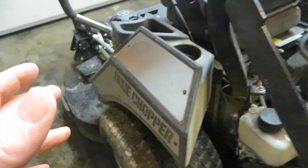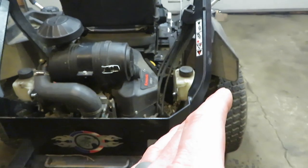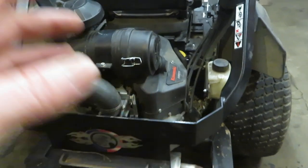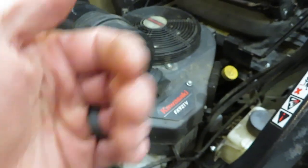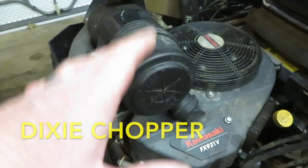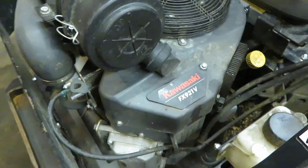By moving the fuel tank underneath the seat, I believe the old ones held eight gallons and these hold nine or ten, so you have a little bit more fuel capacity. This is a carbureted 31-horse Kawasaki engine. Before, on the other units, it had a Generac engine. Now Kawasaki is offering two different engines — you can get the Kohler, which is EFI (electronic fuel injection), or you can get a Kawasaki which is carbureted.